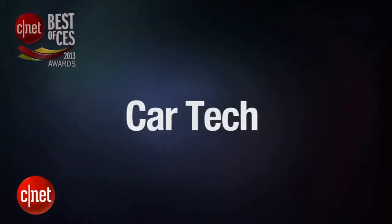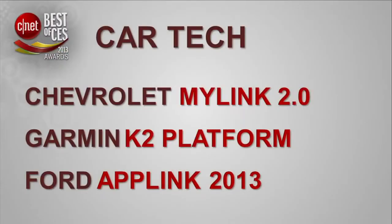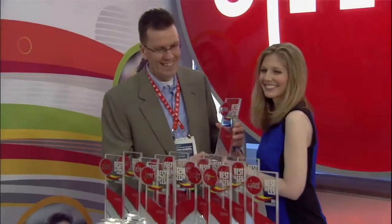The first category we'll award this year is Car Tech. Give it to Chevy. Chevy MyLink is the winner for Best Car Tech. How does it feel to get that award? It's exciting. It's a great piece of technology that we're bringing to people, and the important thing is it makes it a lot easier and safer to use your car.